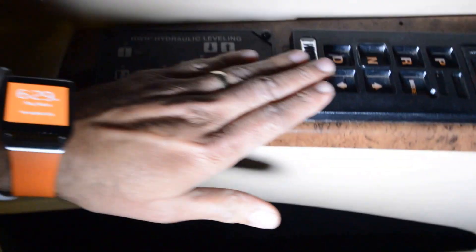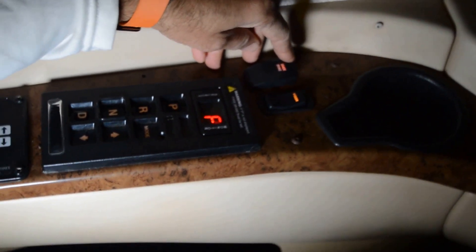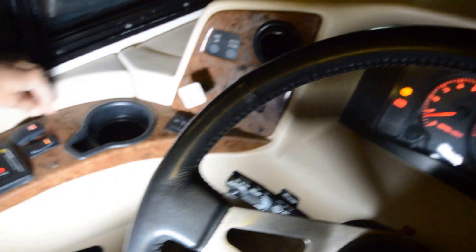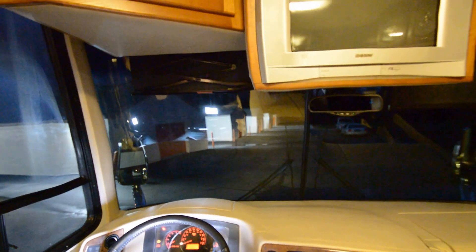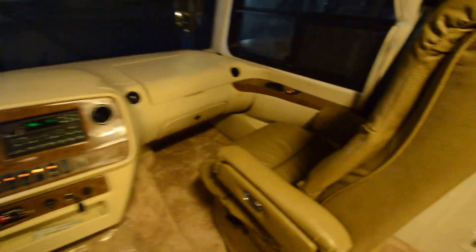Got HWH leveling jacks. It's got a grade brake — kind of like imitating diesel pushers that have an exhaust brake — so it's got a grade brake when you go in the mountains. Emergency brake is here. It almost imitates the diesel pusher; it's a gas coach but it's got the stuff of a diesel pusher. We've got an electric sun visor on the driver's side, and on the passenger side too.